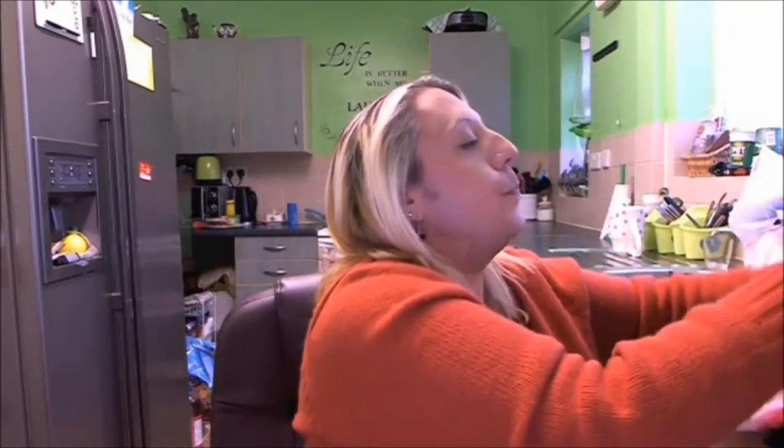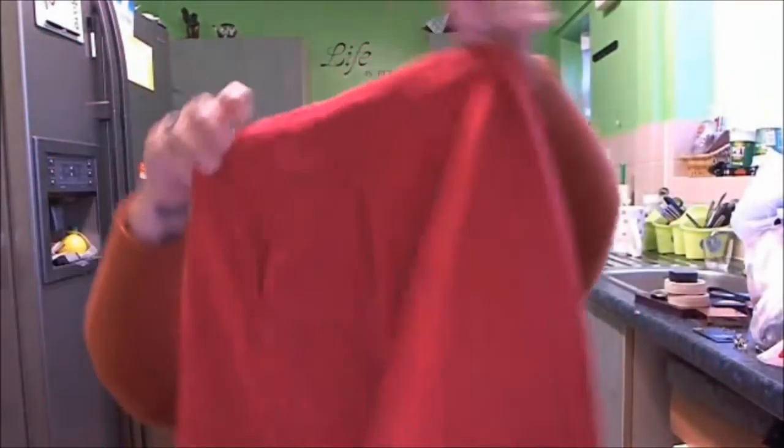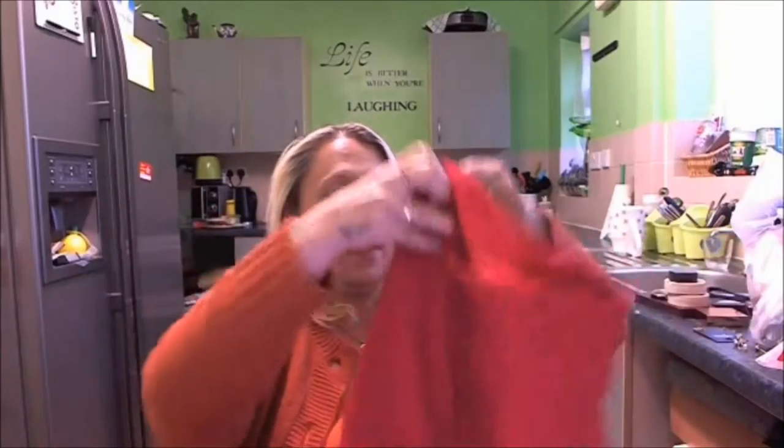Then I bought this little red skirt. It's got a little split up the back, it's by Papaya, and that was £3.50. So that's in my bag.